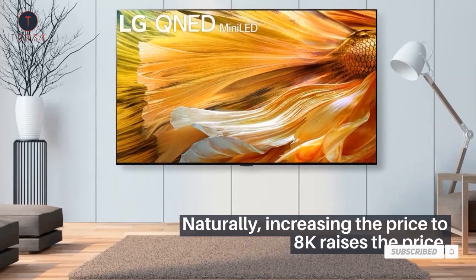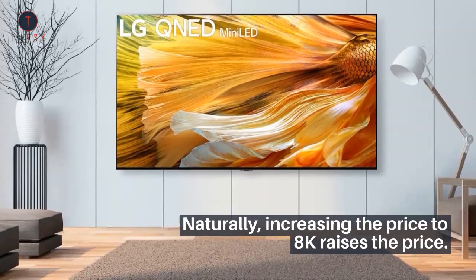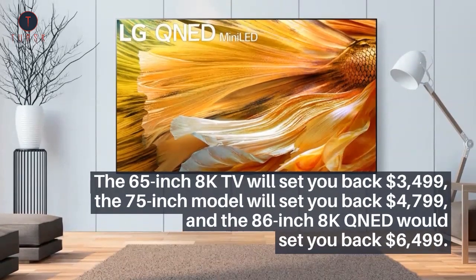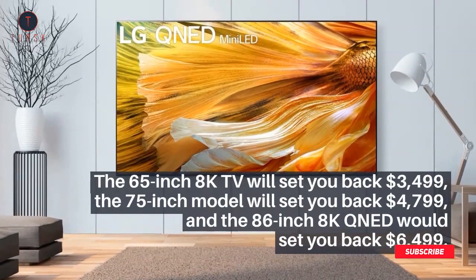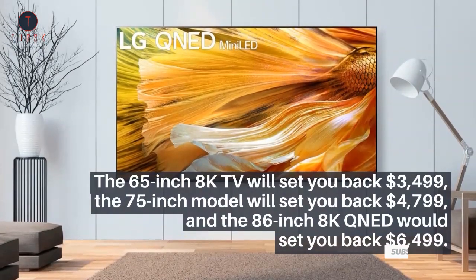Naturally, increasing the resolution to 8K raises the price. The 65-inch 8K TV will set you back $3,499, the 75-inch model will set you back $4,799, and the 86-inch 8K QNED will set you back $6,499.